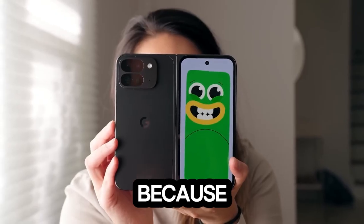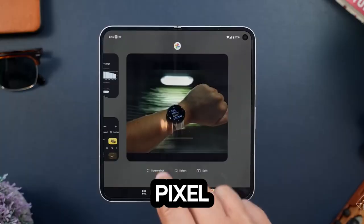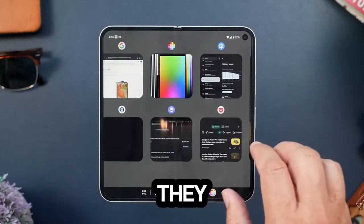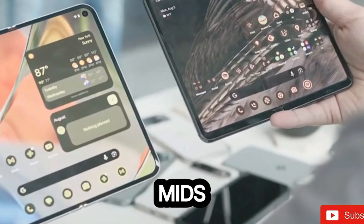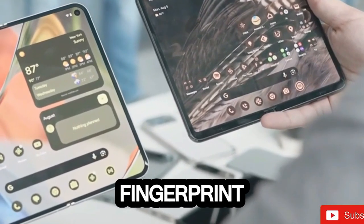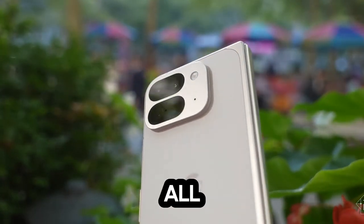Turn up the volume, because audio matters. The stereo speakers on the Pixel 9 Pro Fold aren't just loud — they're rich in quality too. Expect punchy highs and crisp mids. And the power button moonlights as a fingerprint reader: quick and reliable, unless of course you forget which finger you used — it's happened to all of us.